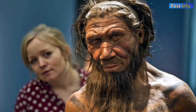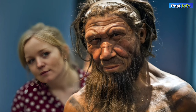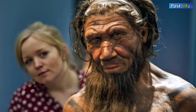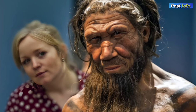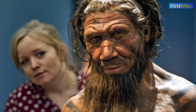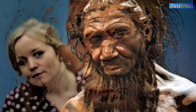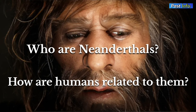Neanderthals, our closest kin in the evolutionary tree, have fascinated people for decades, fueling scholarly research. Once inhabitants of Eurasia, they left an indelible mark on evolutionary history, shaping us genetically and potentially culturally. But who are Neanderthals, and how are humans related to them?